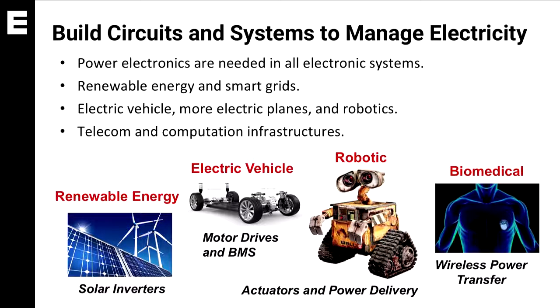We build inverters for solar panels, we build motor drives and battery management systems for electric vehicles, we build actuators and power management architectures for robotics, and we build wireless power transfer systems for biomedical applications.